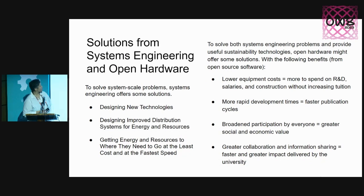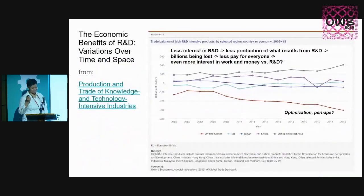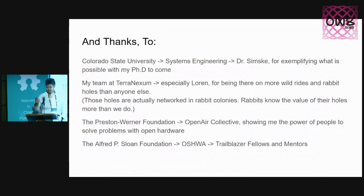Solutions from systems engineering and open hardware — I have to stop here, so you guys can look at the rest on YouTube and ask me questions on Discord. My thanks to everyone, and especially to Manu Prakash and Ginger. You can look at this later.